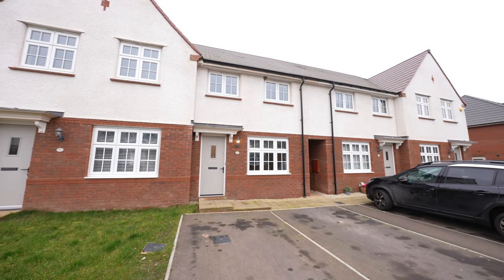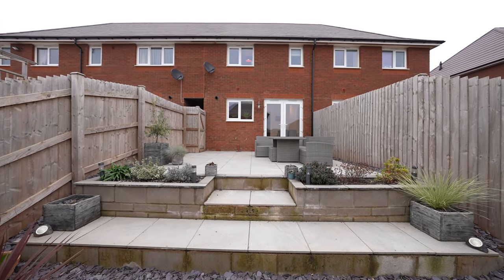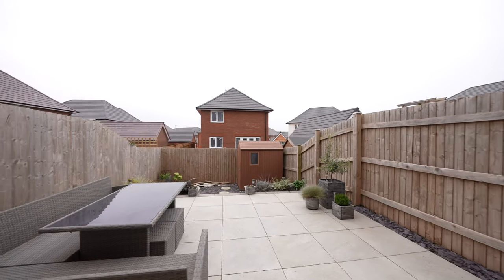The current owners have landscaped the rear gardens, which are south-west facing and now provide a well-enclosed two-tier low maintenance outdoor space.